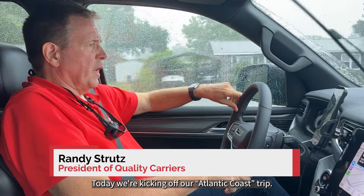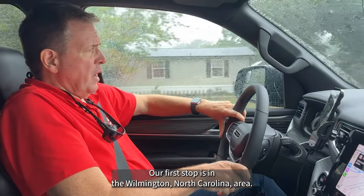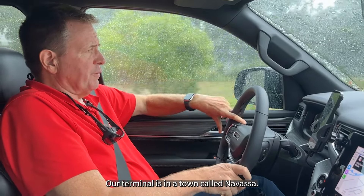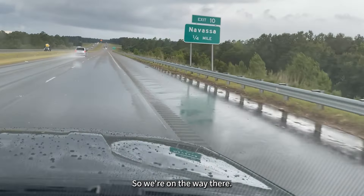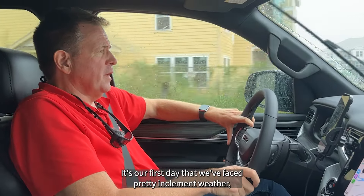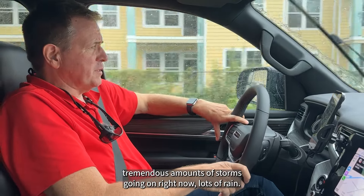Today we're kicking off our Atlantic Coast trip that'll take us along the Atlantic seaboard. Our first stop is in the Wilmington, North Carolina area. Our terminal's in a town called Navassa, so we're on the way there. It's our first day that we've faced pretty inclement weather — tremendous amounts of storms going on right now, lots of rain.